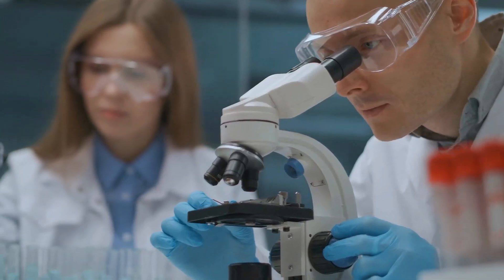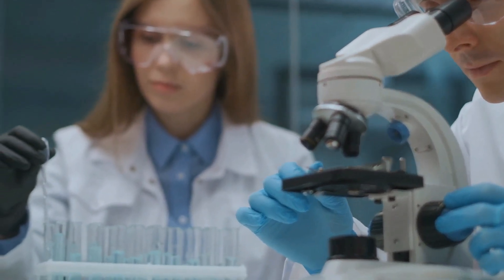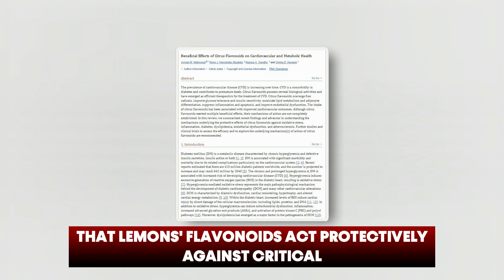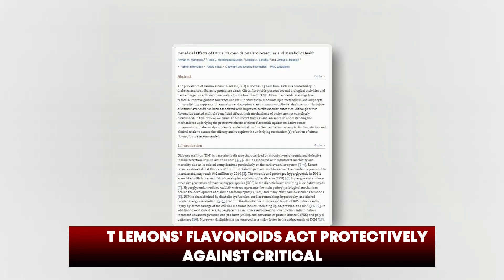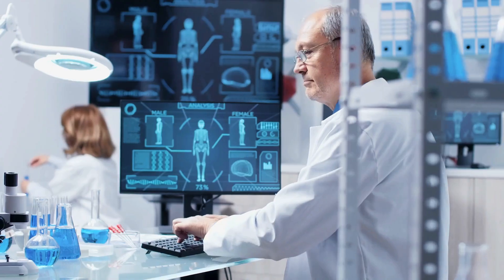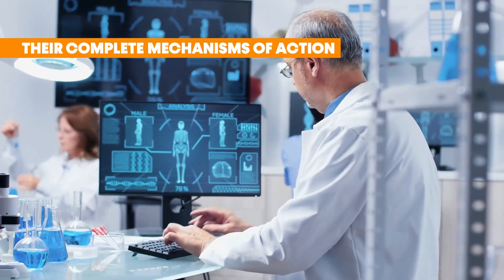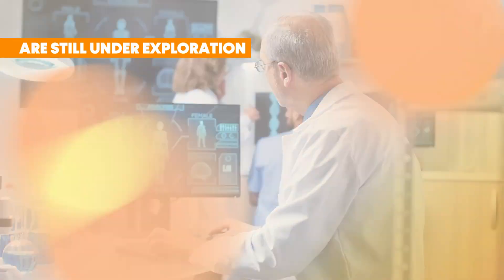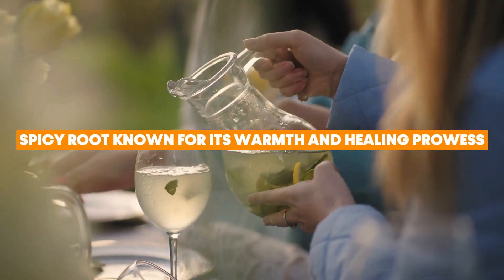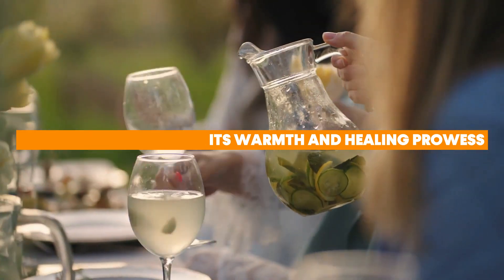In 2019, research published in Oxidative Medicine and Cellular Longevity showed that lemon flavonoids act protectively against critical health issues, including diabetes and atherosclerosis. However, their complete mechanisms of action are still under exploration. From the zest of lemons, let's journey to a spicy root known for its warming and healing prowess.